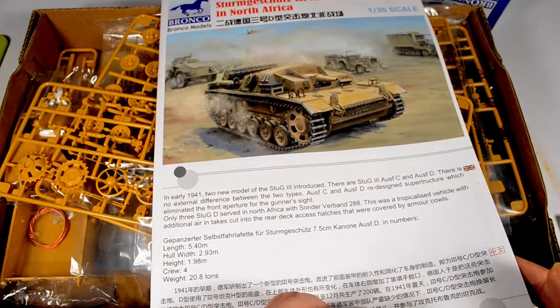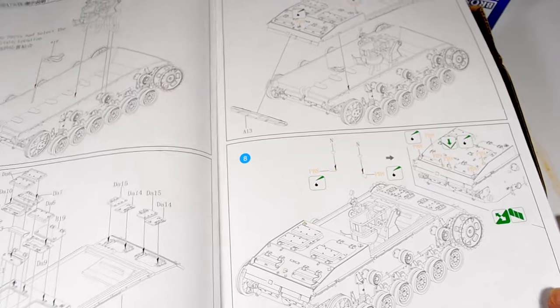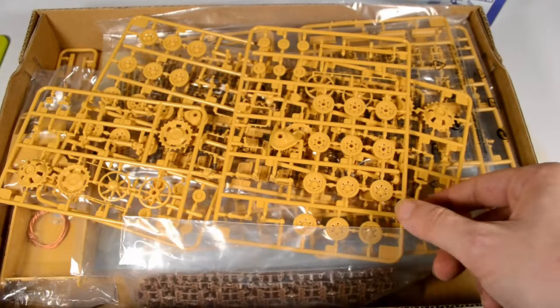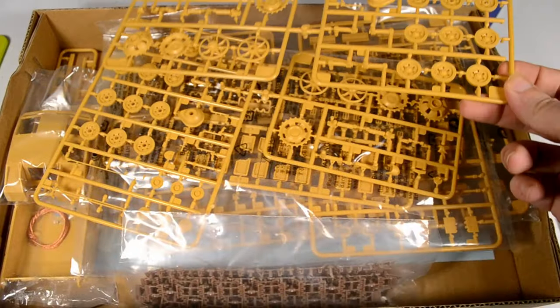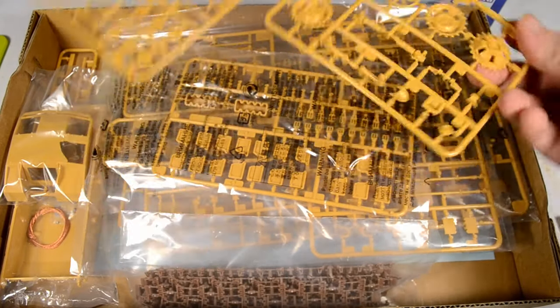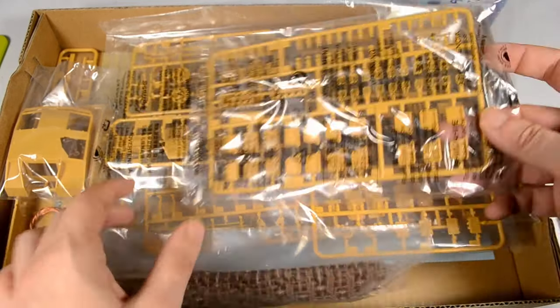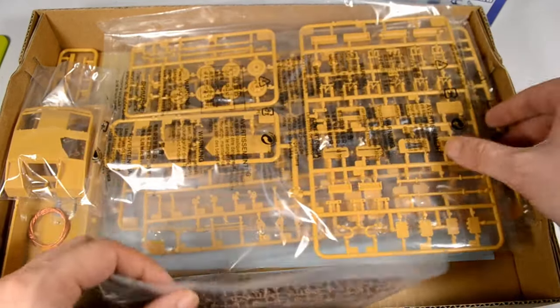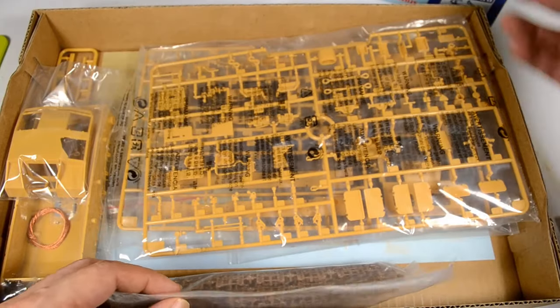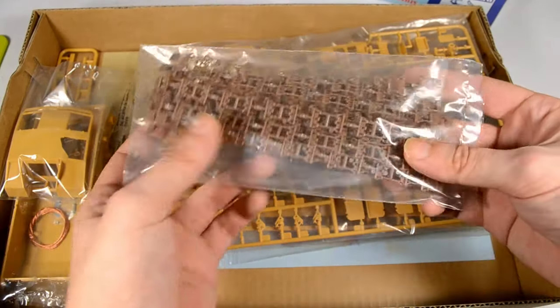This is a Sturmgeschütz III Ausführung D, Sonderverband 288. That's Bronco's StuG Ausführung D. A Model Designation D on a StuG is not a thing per se — going by the external appearance it's nothing more than the expansion or continuation of the Model Designation C under a new contract. Therefore I selected a very special vehicle or small series of vehicles.